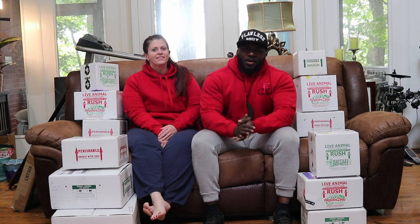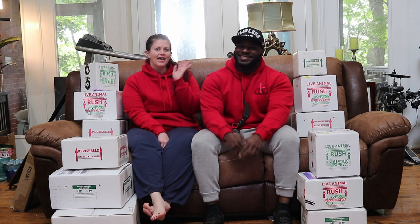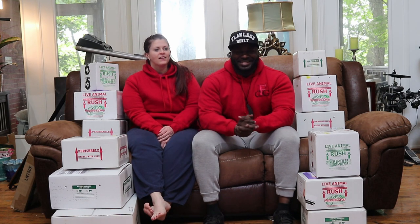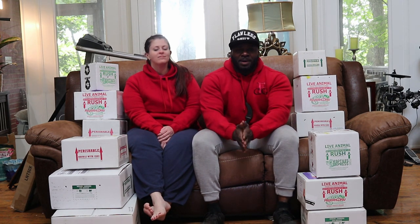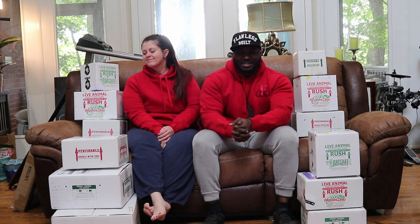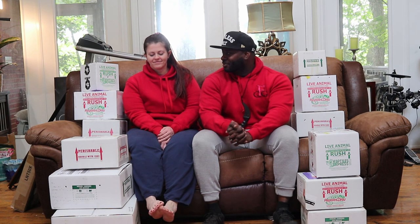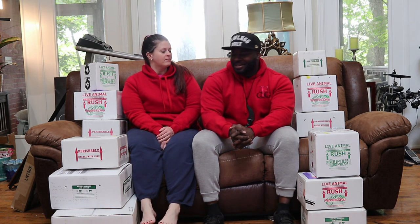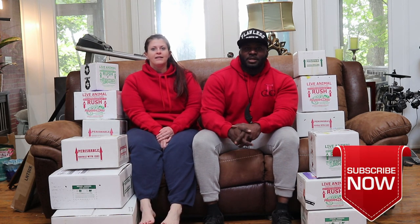Hey guys, Flawless is out of Creations here — Will, Audra. Audra is a little under the weather, she's a little sick but we're taking care of her to get her a little bit better. Huge unboxing day today. It's like Christmas in the beginning of summer, end of spring. Big, huge day for this. We've been waiting a long time for these guys, so we're going to jump right into it.